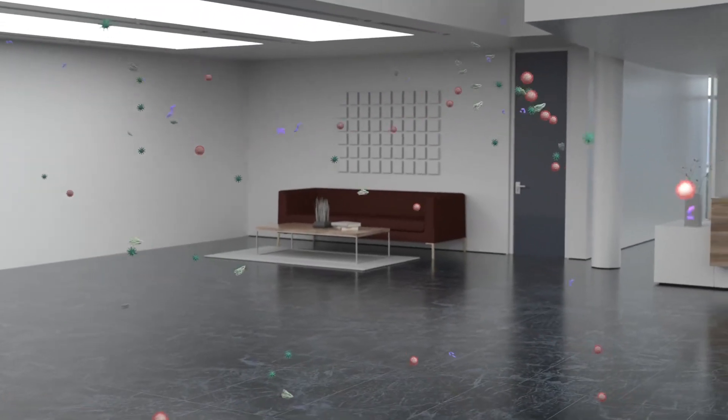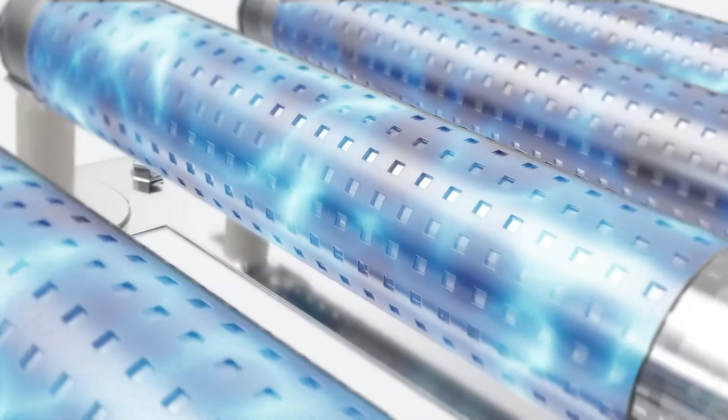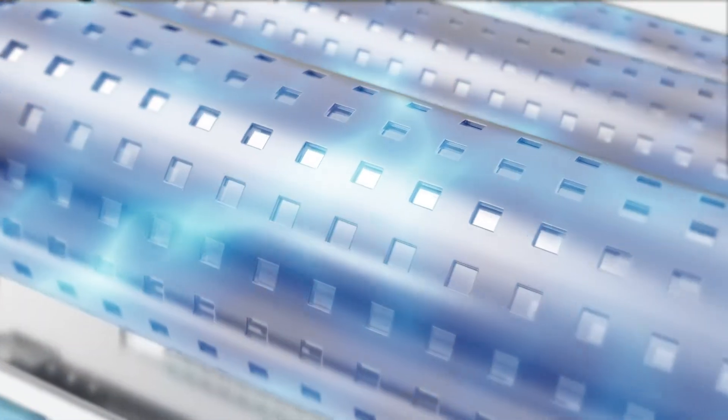Novaris's Nanostrike technology is the first line of protection against airborne viruses and bacteria, providing clean and safe indoor air.